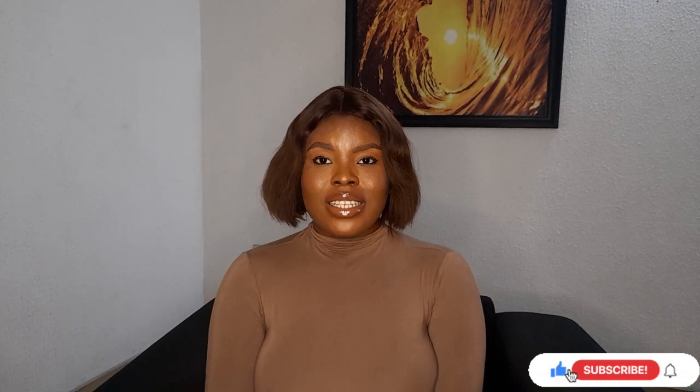The second body lotion I'm recommending is the Dove Vanilla Body Lotion. I also recommended it in my bath soap video, and I'm recommending it here for body lotion as well. The Dove Vanilla Body Lotion moisturizes your skin, softens your skin, and the fragrance is amazing. I highly recommend it.